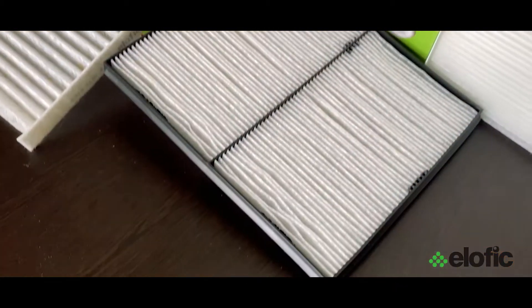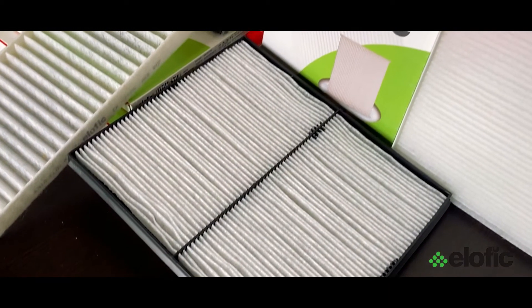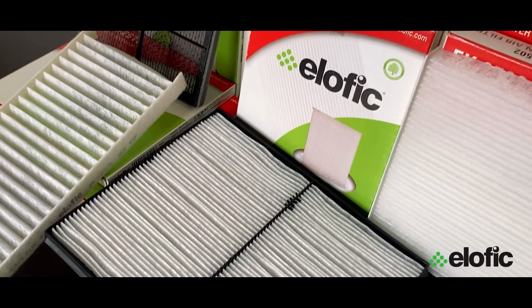Attached to the outside air intake of your car's ventilation system, the cabin air filter is a high particulate filtration medium that filters the air coming into your cockpit. Also called air conditioning filters, the cabin air filters filter out pollution from outside air that would otherwise contaminate your cabin. These air filters help improve the air quality inside your car.